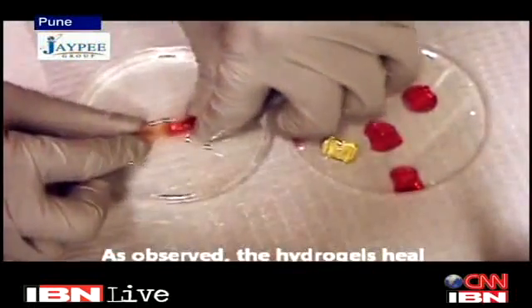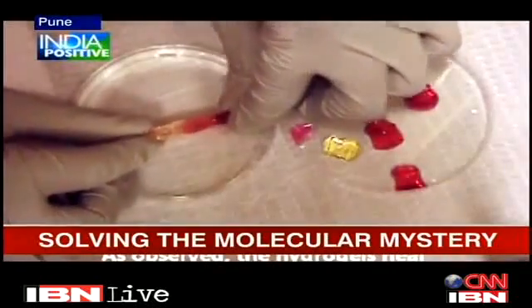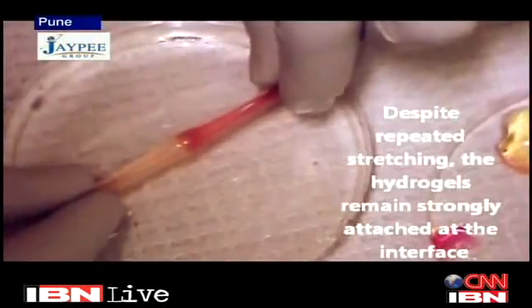This video gives us a sense of Lele's genius, showing how he has melted two polymer gels together, which could also revolutionize medical surgery. You can have these two polymer gels applied on the two sides of the surgical wound, bring them in close proximity, and they will stick.